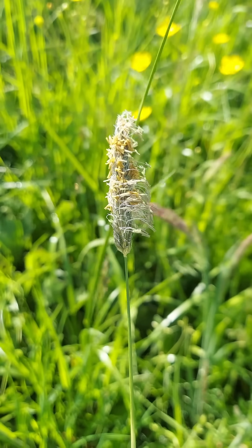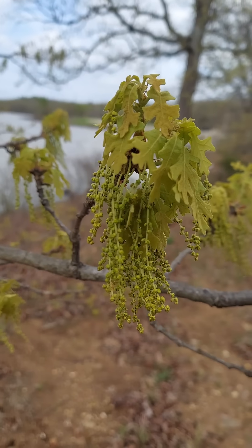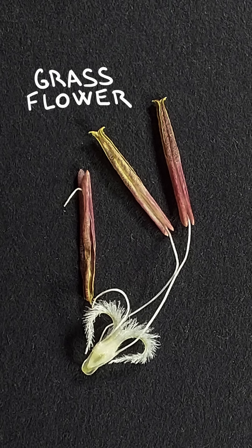On the other hand, in wind-pollinated flowers, such as those of grasses or some trees like willows, there is no reason to spend energy on ornamental petals, so they're either reduced or completely missing, and the flower structure is modified for effective wind-pollination.